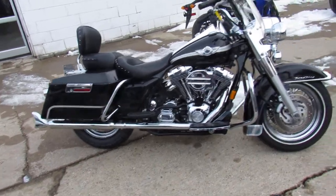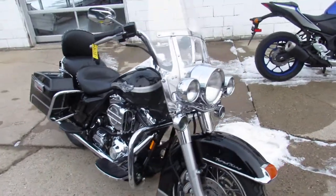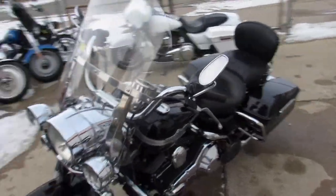Hey guys, it's used Harley-Davidson headquarters at Approval Power Sports. We got an ass load of these things guys, we got over 350 used Harleys. We got guaranteed financing, out-of-state financing, nationwide shipping.